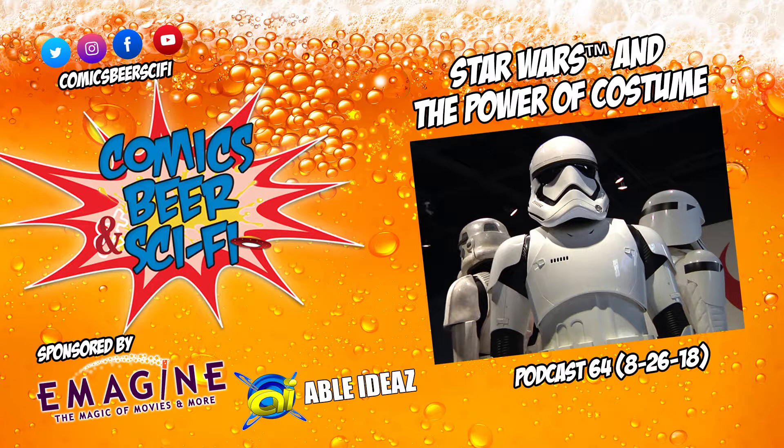I'm here at the DIA with Elliot Wilhelm, who's the curator of the new Star Wars exhibit here at the DIA. Elliot, pleasure to meet you. It's great to meet you. I am totally geeking out right now. Tell us what people can expect when they visit the DIA.